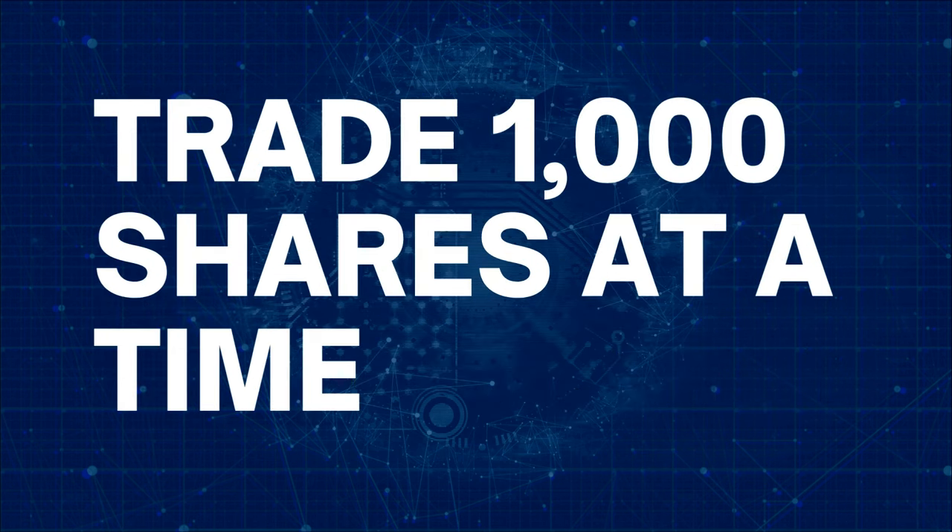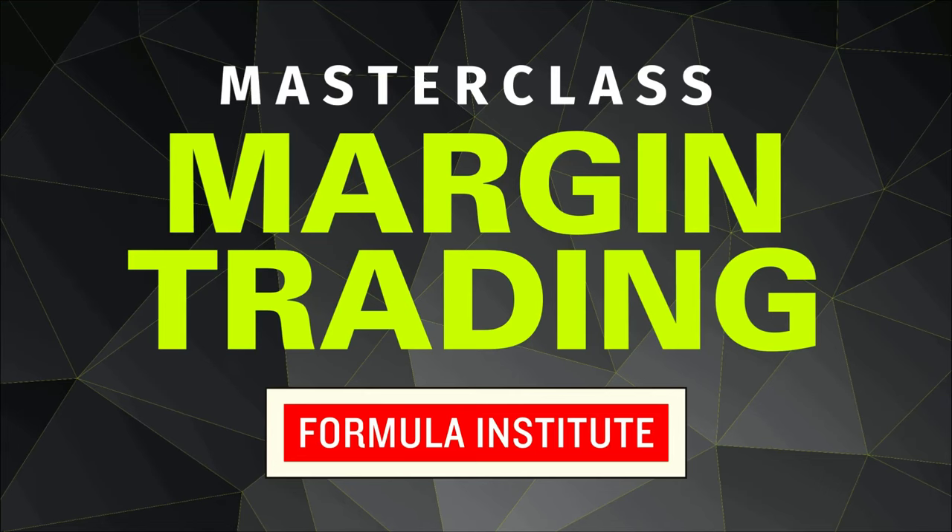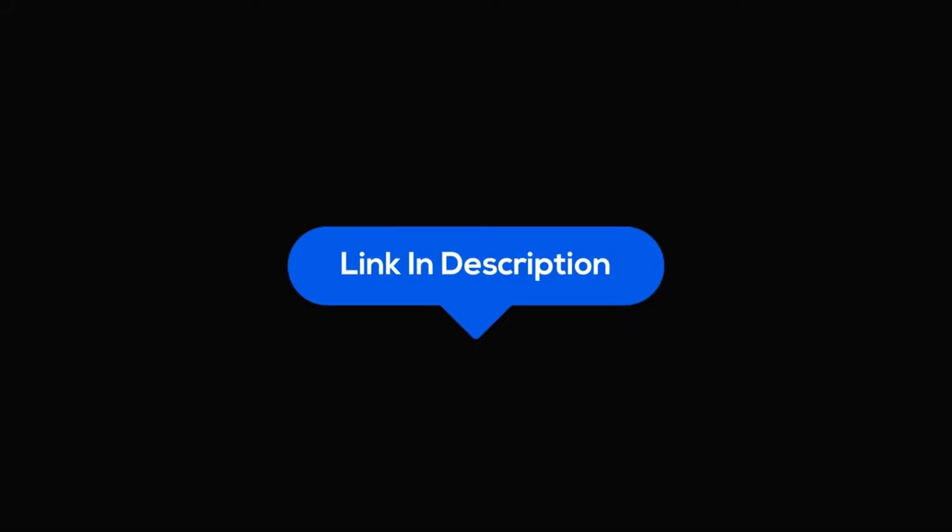I recommend that you trade at least 1,000 shares at a time so that your return is high enough. 1,000 shares of SOFI will cost you a little over $7,000. If you have a margin account, you may well be able to trade 1,000 SOFI with only $3,000 of your own money. If you are new to trading and do not know how to trade in a margin account, watch this video — in it I explain the ins and outs of margin trading. It will be a good introduction for you.